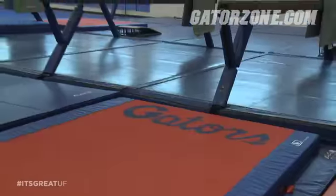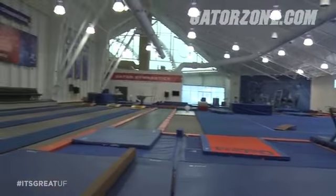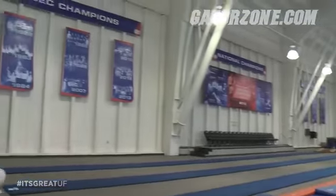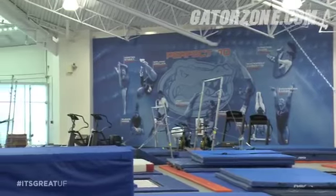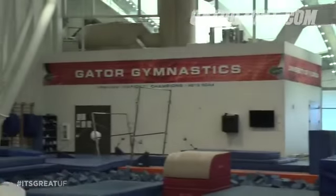Hey Gator fans, I'm Ashley Kerr. Right now I'm standing in front of the newly renovated gymnastics facility for the Florida Gator gymnastics team. Recently, this place got a $4.5 million makeover at 6,700 square feet. Right now it stands as one of the largest in the country at 18,500 square feet. Right behind me here is the new championship wall depicting the day that the Gators won their national title.